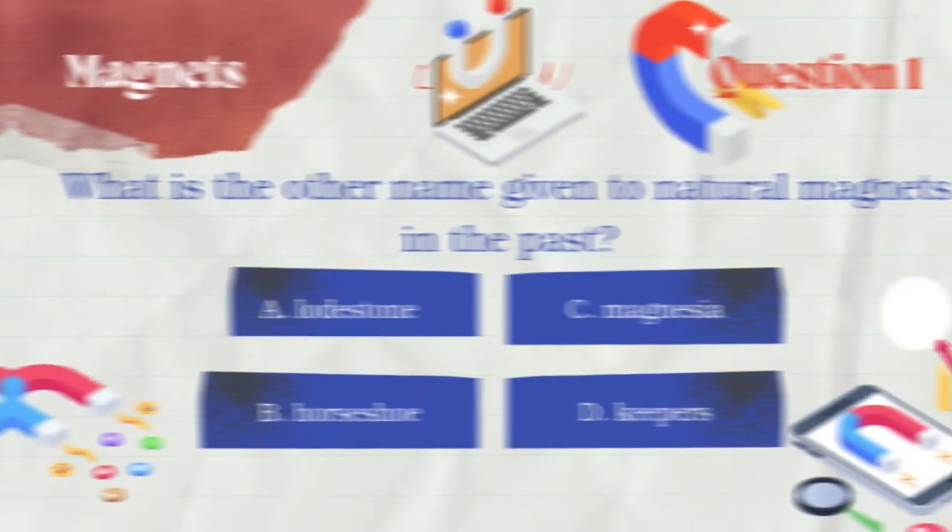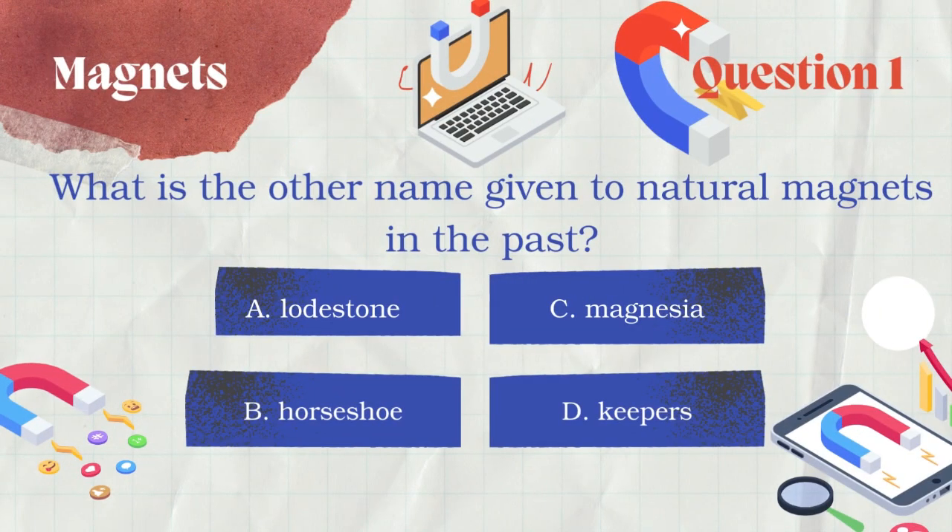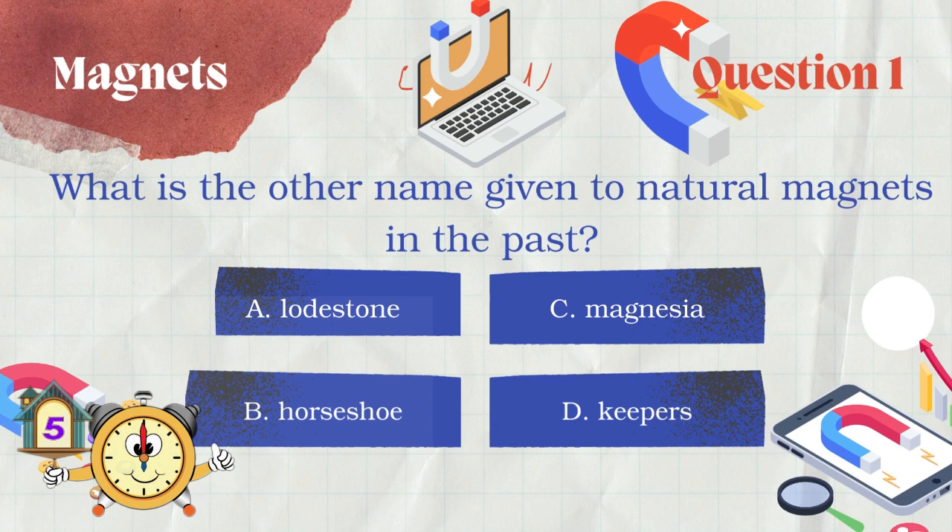Question number 1: What is the other name given to natural magnets in the past? A. Lodestone, B. Horseshoe, C. Magnesia, or D. Keepers.